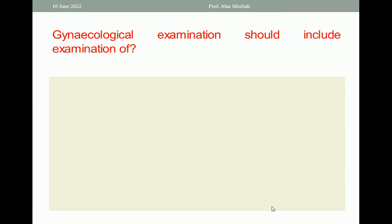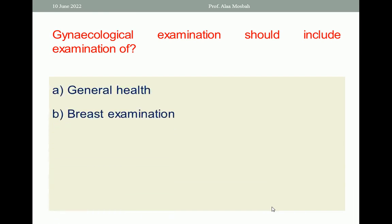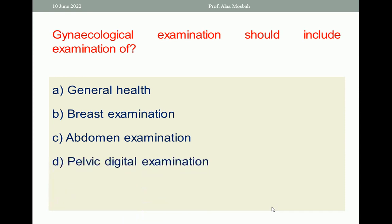Gynecologic examination should include examination of: general health, breast examination, abdomen examination, or pelvic digital examination? It's an easy question — pelvic digital examination is the best response.